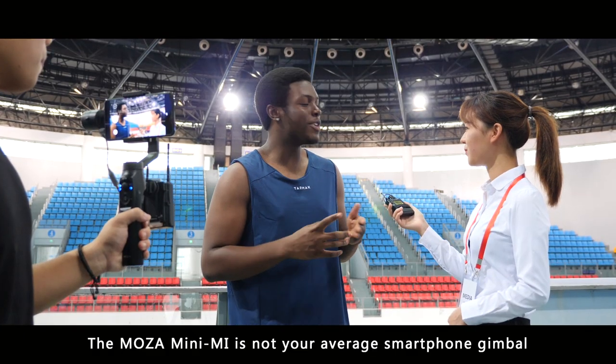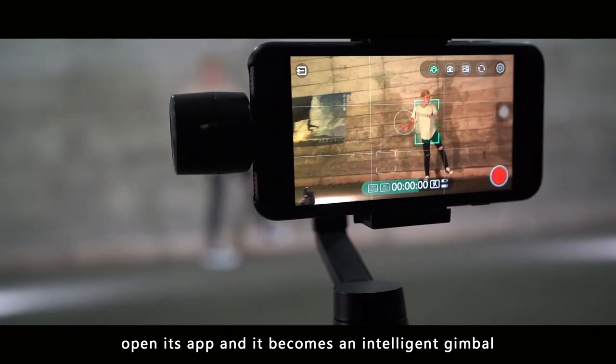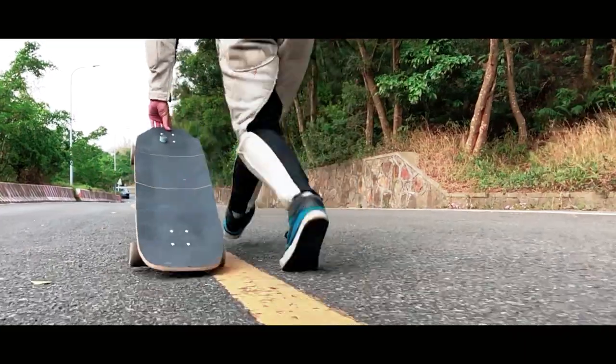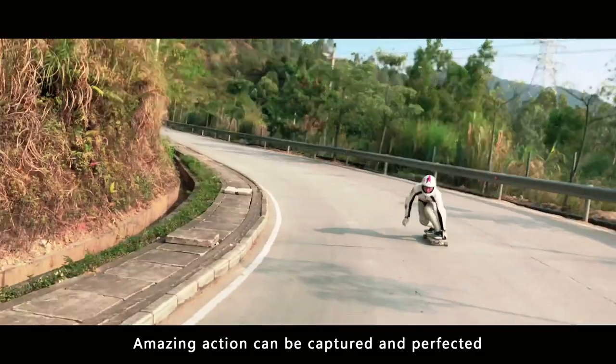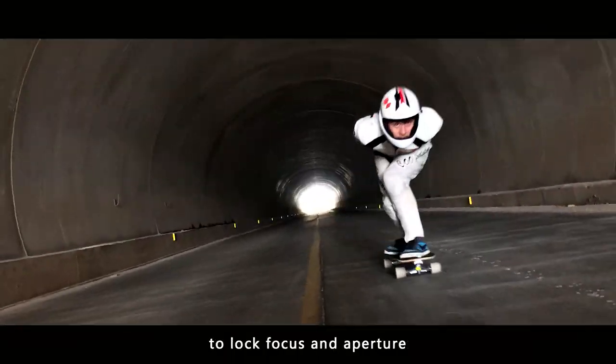The Moza Mini-Me is not your average smartphone gimbal. Open its app and it becomes an intelligent gimbal when used with the Moza Genie app for iOS and Android. Amazing action can be captured and perfected by using the Moza Genie's on-screen controls to lock focus and aperture.